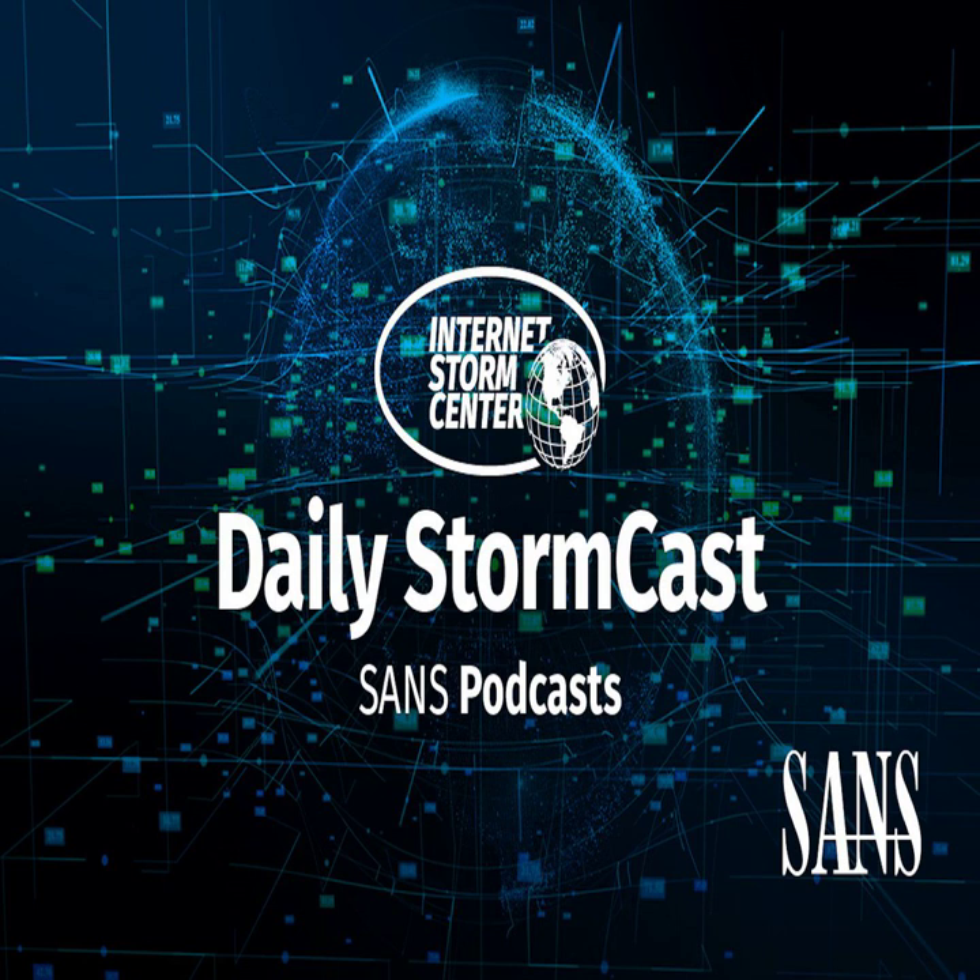Hello and welcome to the Wednesday, October 6, 2021 edition of the SANS Internet Storm Center's Stormcast. My name is Johannes Ulrich and today I'm recording from Jacksonville, Florida.